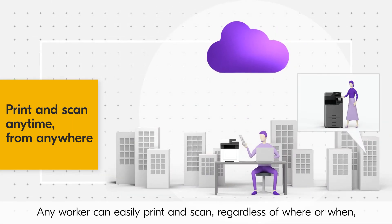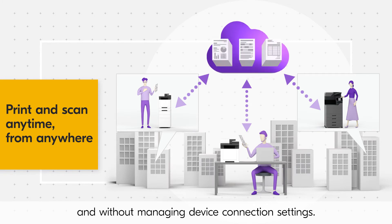Any worker can easily print and scan regardless of where or when, and without managing device connection settings.